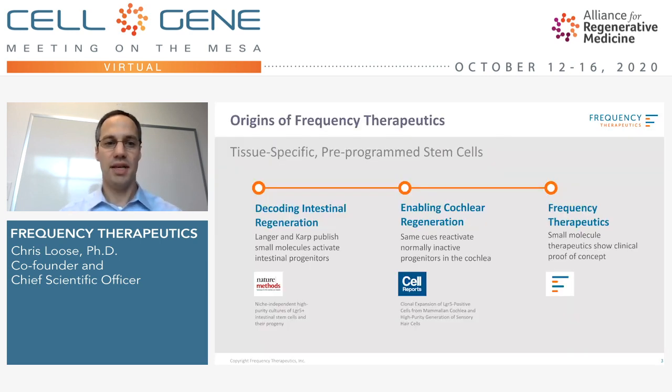Our story actually began within the intestine, one of the most regenerative parts of the body, where our co-founders Bob Langer and Jeff Karp discovered some of the key cues that keep these progenitor cells constantly regenerating, replacing our intestinal lining every four to five days. It was around this time that it was discovered that closely related progenitors existed in the cochlea, and our co-founders proved that the same cues could reactivate these normally dormant cochlear progenitors as a potential way to address hearing loss.